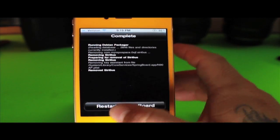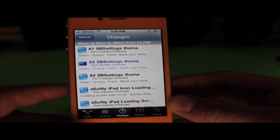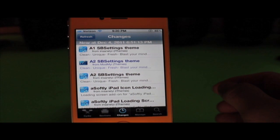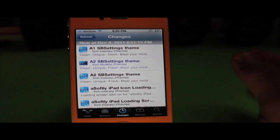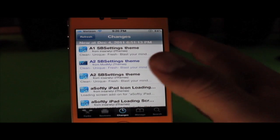Once it is finished it's going to ask you to respring. Two things you must know: you must be running iOS 5.0 or 5.0.1, and right now this hack only supports the iPhone 4 GSM and CDMA and the iPod touch. Again, it has to be running 5.0 or 5.0.1.